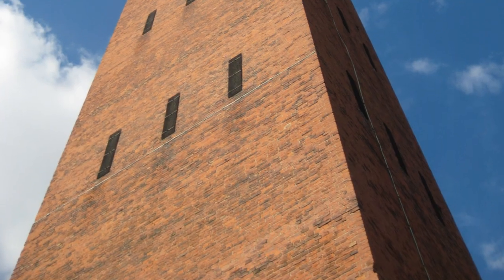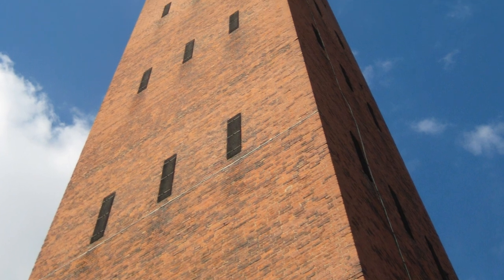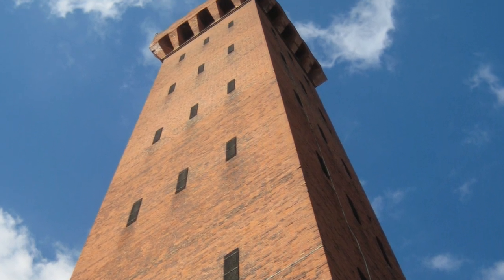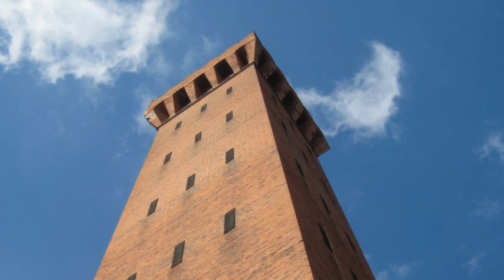Brick on brick, the tower grew high, till it had almost touched the sky, 300 feet in height.